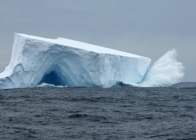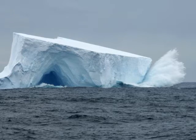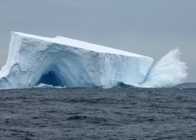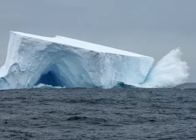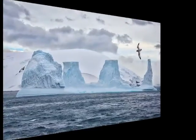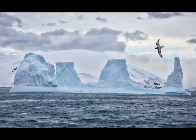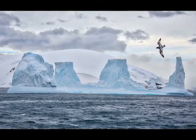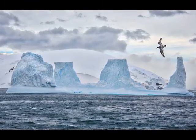They didn't capture the big collapse they had hoped for, but they were able to capture data for a number of smaller instances where chunks of ice calved from the shelf. Should the ice shelf eventually break up, it would mean there's nothing holding back the advancing glacier behind it.